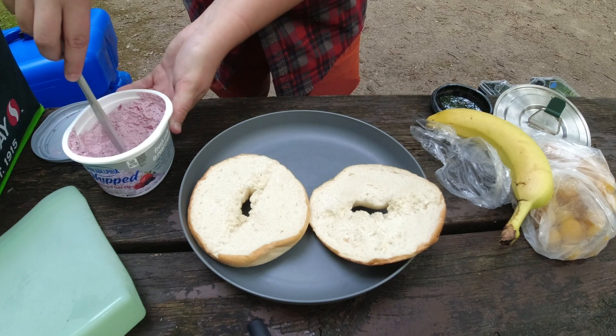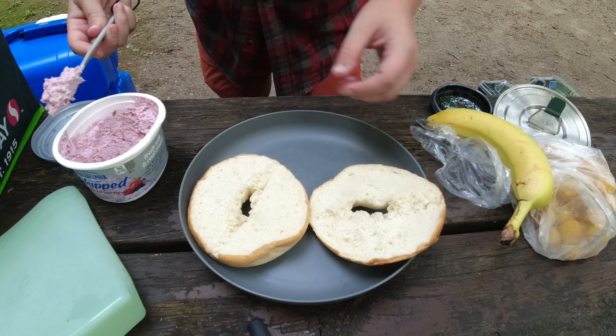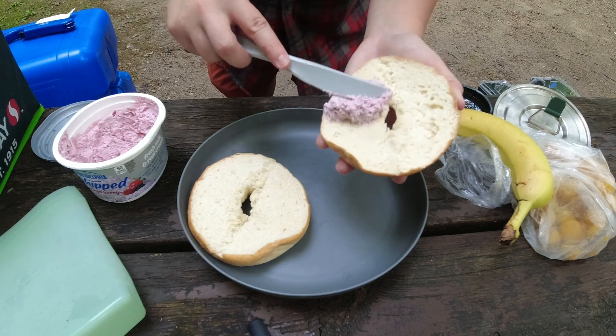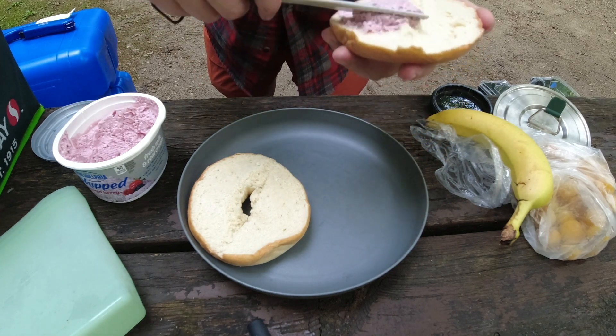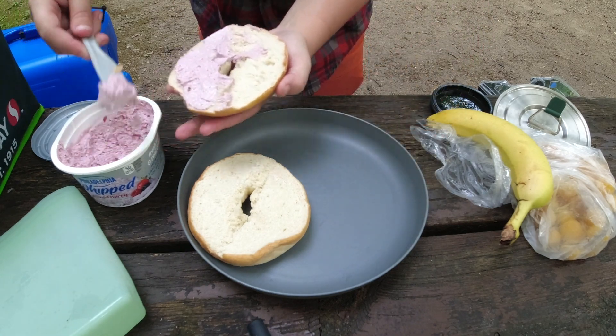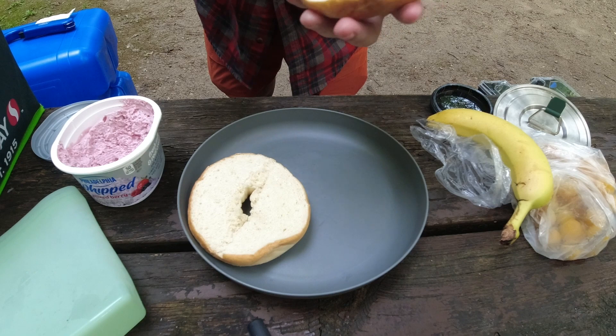Which is simply just bagels and cream cheese. If you have like a stovetop griddle, I recommend toasting the bagels. I just don't have a camp stove like that right now, so we're just going to use a normal untoasted bagel.